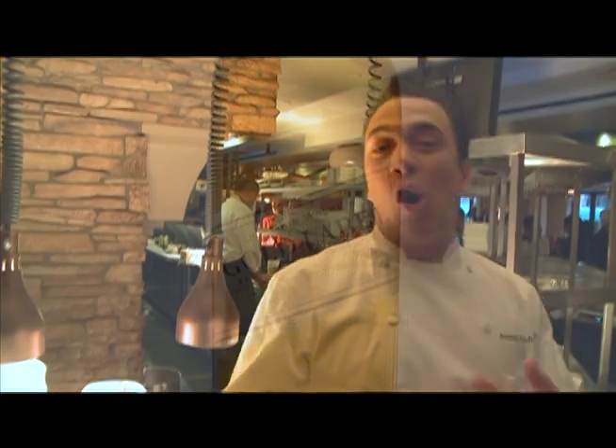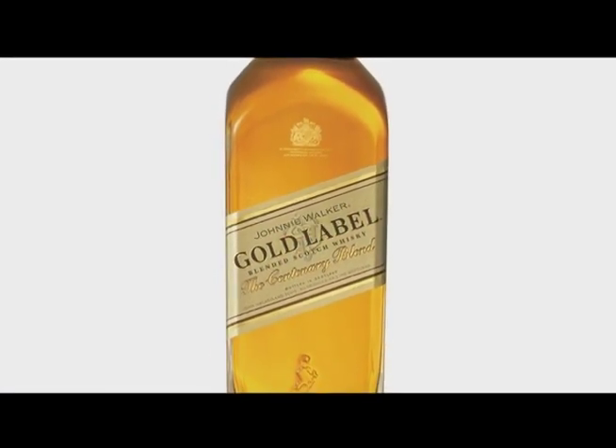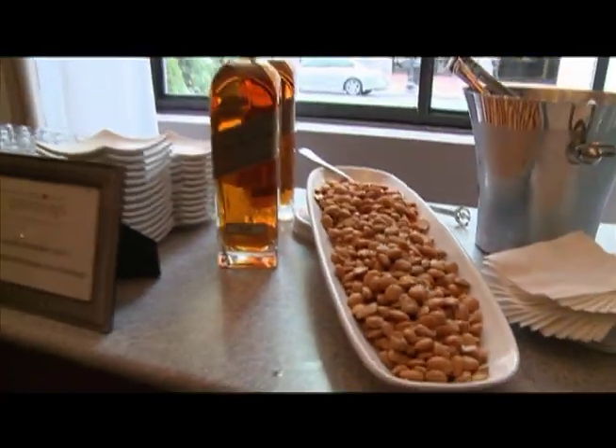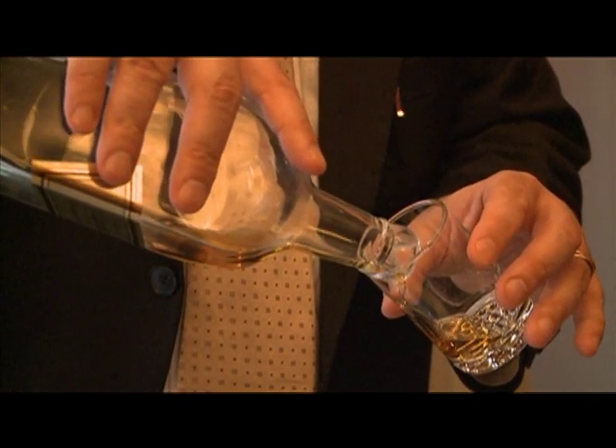We have the gold label, which is a very, very smooth whiskey. I paired it with Marcona almonds. What are Marcona almonds? They're seasoned with sea salt and espelette pepper, which rounds it all out. It's nice and creamy.